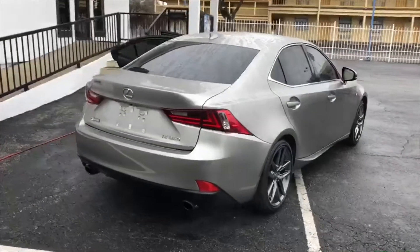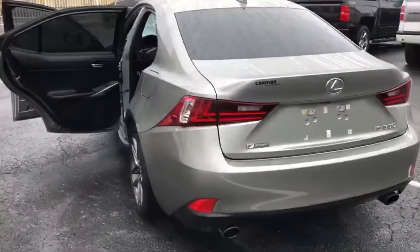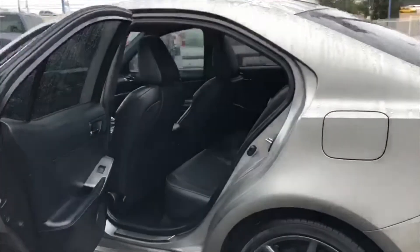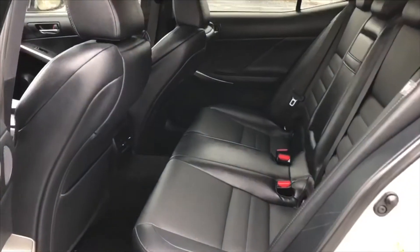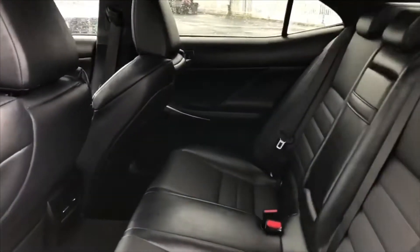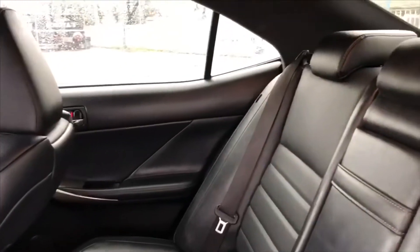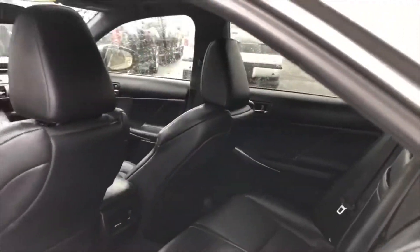It comes with the upgraded Mark Levinson sound system with the parking assist, parking sensors, navigation, backup camera, heated and cooled seats, leather seats with no rips, no tears, no stains. It comes with the premium upgraded 19-inch wheels. You also have your sunroof, HID headlamps with the daytime running lights as well as fog lights, and blind spot monitor alert.